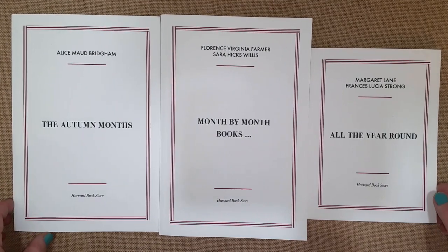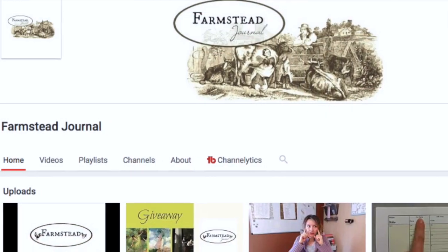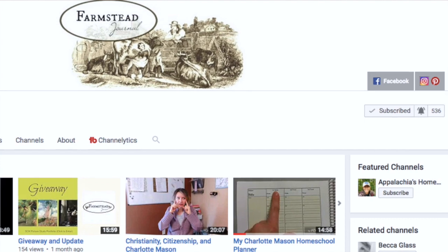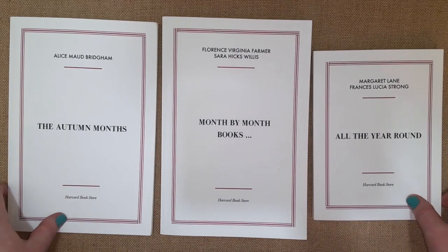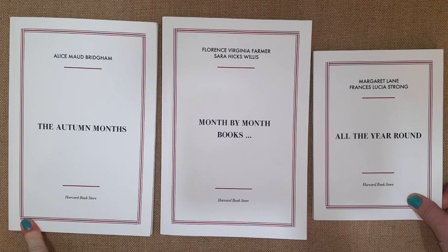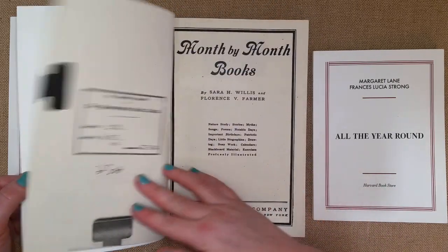Hey guys, it's Lindsay with Mama Schmoz Reviews. In today's video I'll be sharing a compilation of books that I found from watching a YouTube channel. She does a lot of Charlotte Mason inspired resources and that's how she teaches her kids. She has older kids and a kindergartener, and I was really inspired by her video featuring these antiquated books made in the 1900s. I purchased them through Harvard Bookstore, an online place where you can get reproductions of old library books.